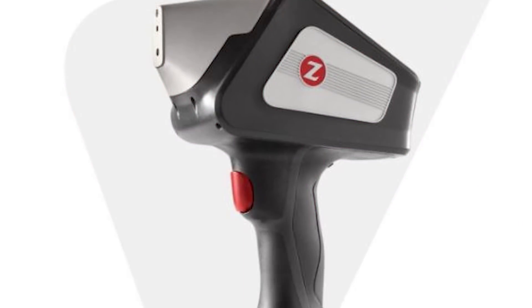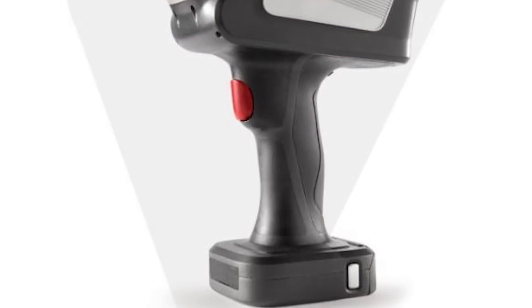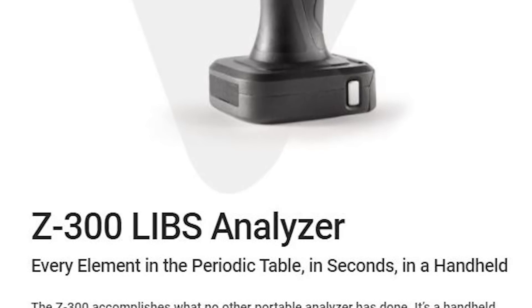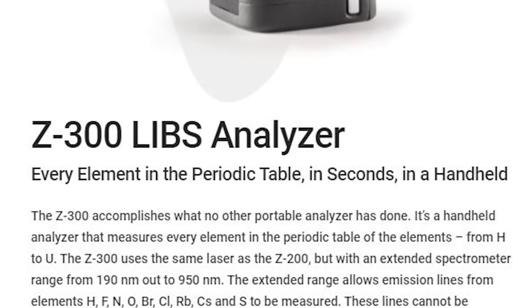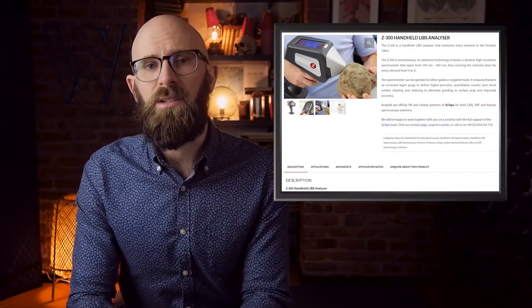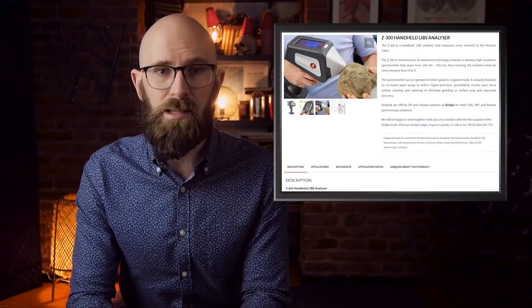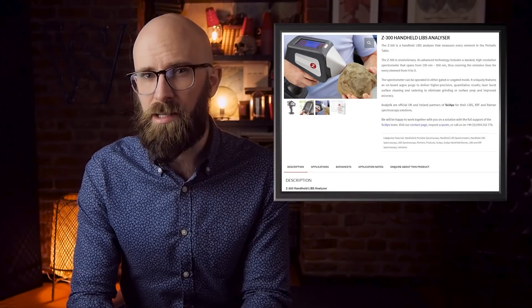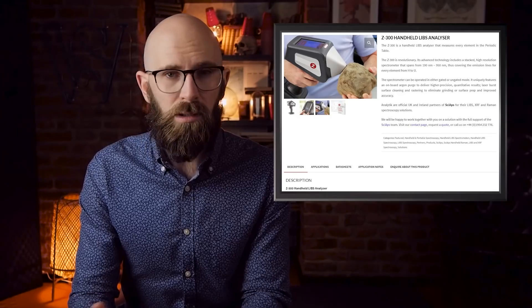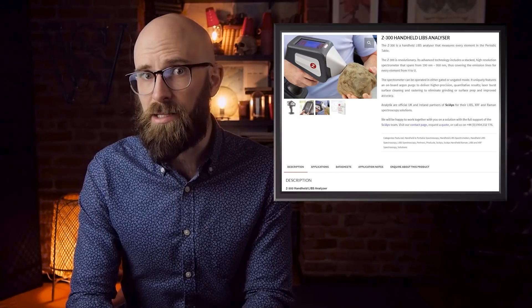The Z300 handheld is one such device, capable of scanning soil samples with its built-in camera and delivering data in mere moments. With devices like the Z300, archaeologists are able to detect any element on the periodic table. These devices allow archaeologists to obtain additional context as to how humans lived in these areas, as the elements detected in the soil directly inform on what sort of technology and lifestyles they led.